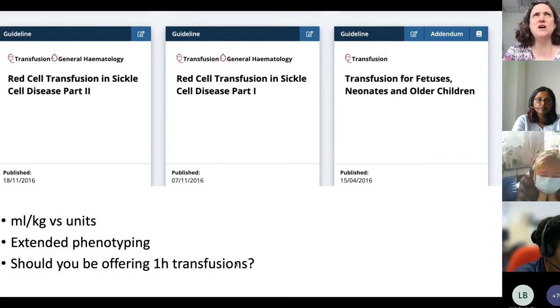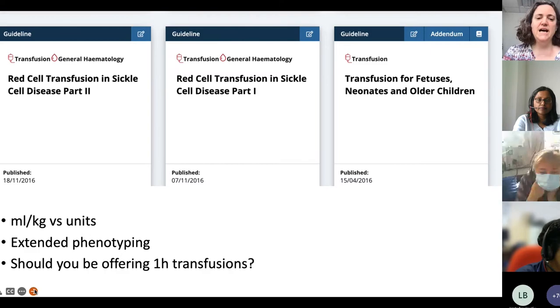One-hour transfusions are something we do in some centres for thalassemia patients. If you're coming in every three weeks for three units at three hours per unit, that's nine hours — a much bigger impact on your life than a three-hour transfusion at one hour per unit. We have a protocol for assessing who is safe for one-hour transfusions. We haven't extended this to sickle cell patients yet due to concerns about viscosity.